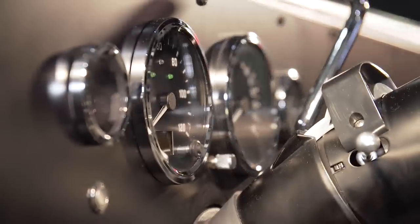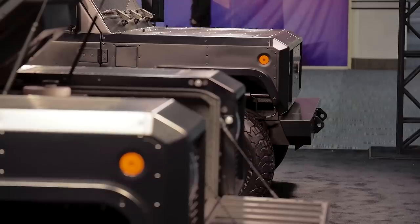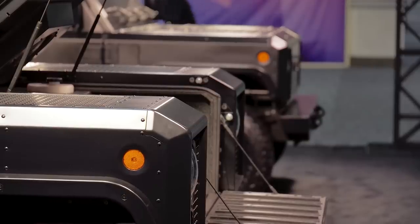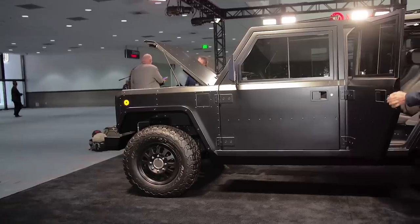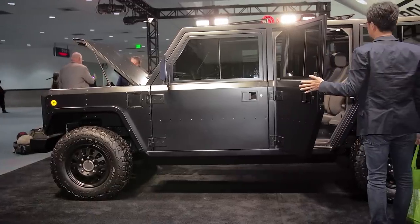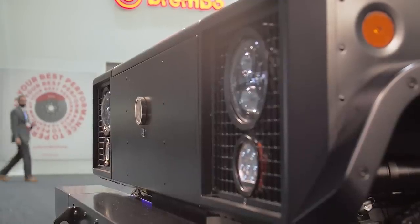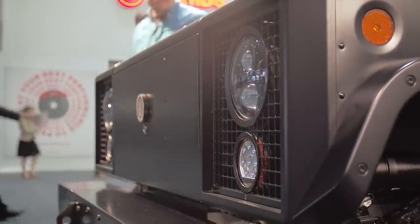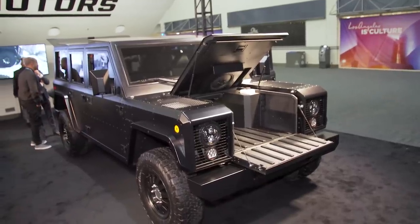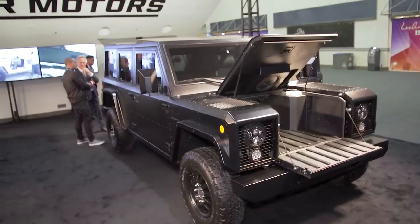Each one — both the B1 and B2 — will retail for $125,000. The company plans to finish ramping up production by the end of 2020 and start delivering to pre-order customers in 2021. After that, the company will also likely start providing extra accessories, allowing private consumers, businesses, and government agencies to further customize the trucks to their specific needs, whether that's forestry, beach rescue, or simply going off-roading.